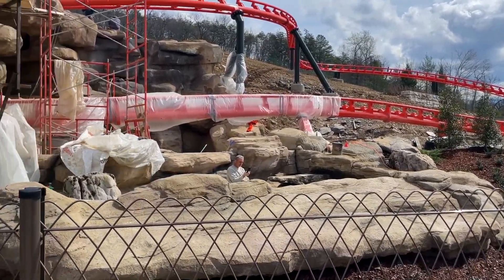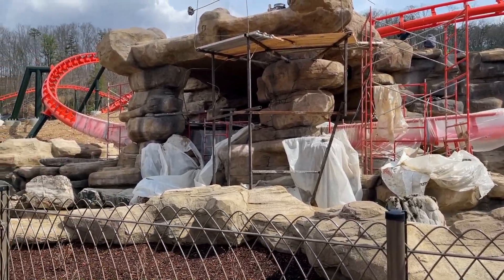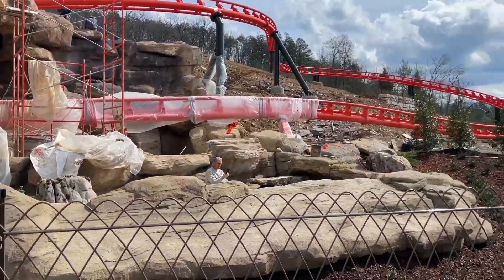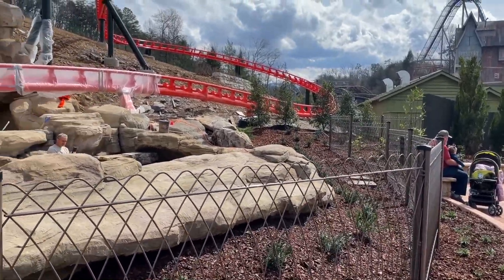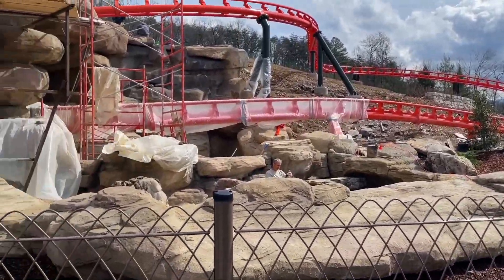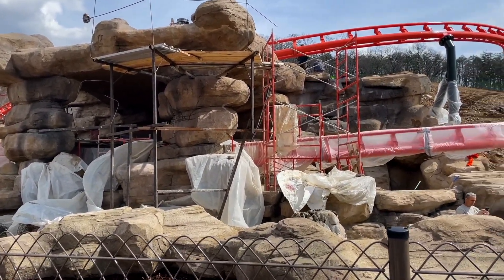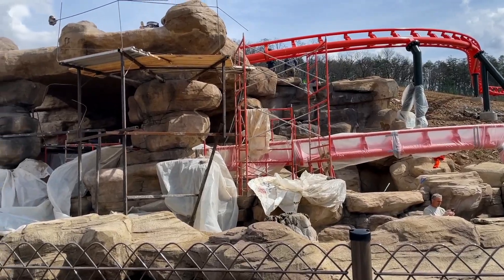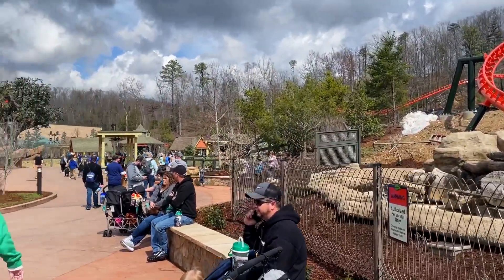We'll start things off with a construction update of Big Bear Mountain. You can see just how close it is to the path here in Wildwood Grove — maybe 10 to 15 feet from the path. Here's one of the tunnel elements getting the final thematic elements applied. Let's head deeper into Wildwood Grove and see more.